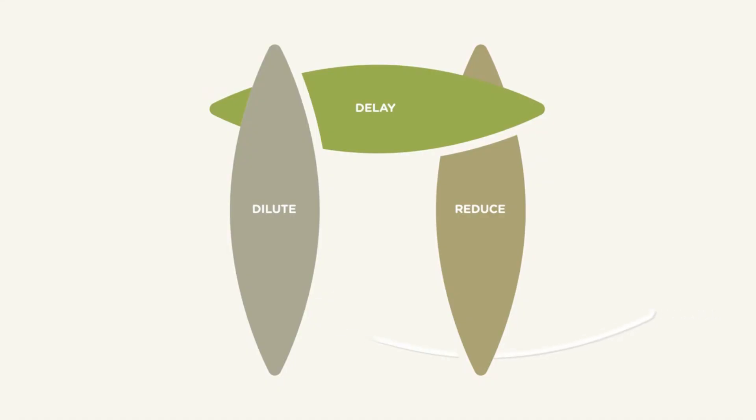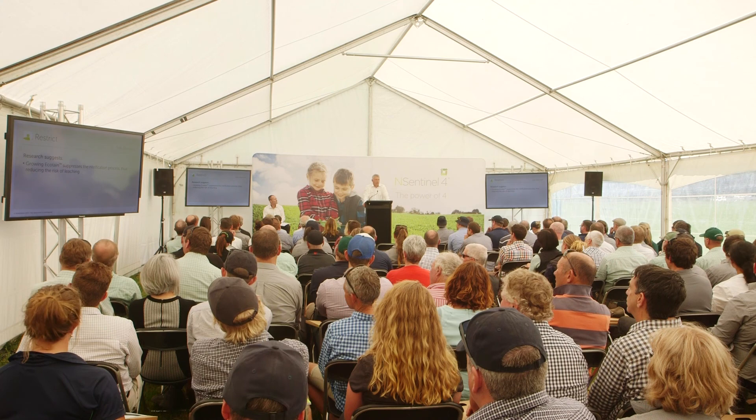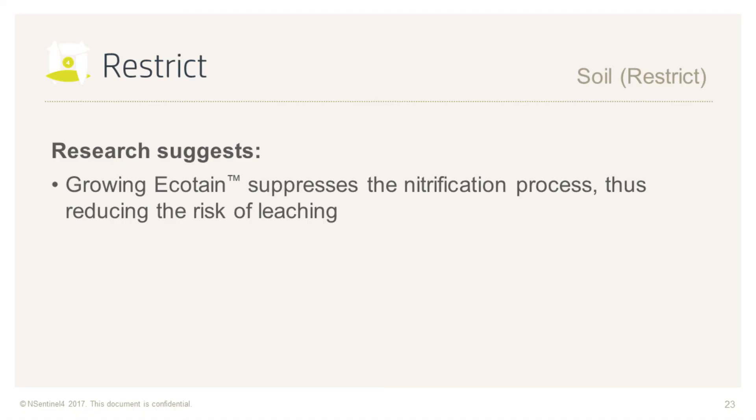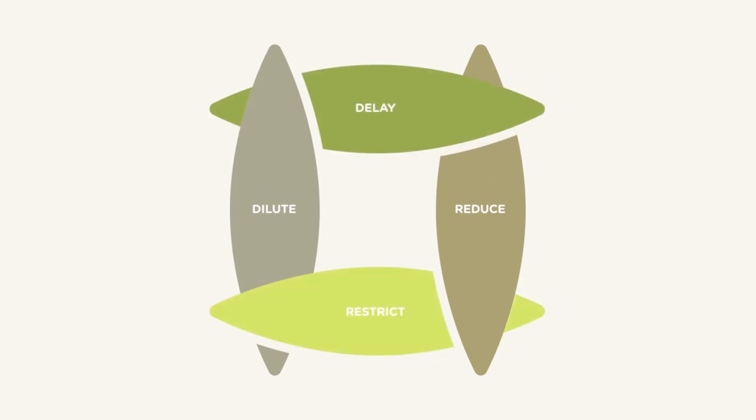Finally, the presence of Ecotain plants in the soil — probably for greater than 12 months — impacts the nitrification process in the soil. We believe that biological nitrification inhibitors in Ecotain restrict the accumulation of nitrate in the soil, reducing the potential for nitrate leaching. And this is regardless of whether the animals are eating Ecotain or not.